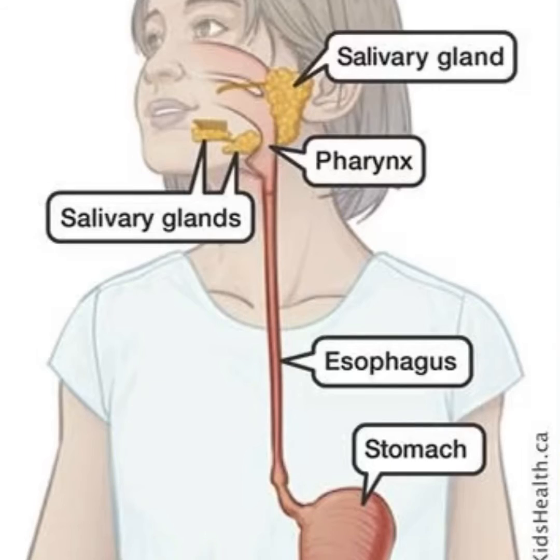Once your food is good and mushy, it is time to swallow. When you do, the chewed-up food goes into a tube that connects your mouth to your stomach. This tube is called your esophagus. It is about half as long as your arm and about as wide as your thumb. The food doesn't just slide down it — there are muscles in your esophagus that squeeze the food along, the way you squeeze toothpaste from a tube.